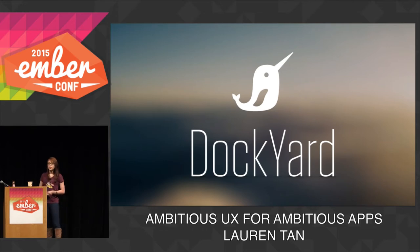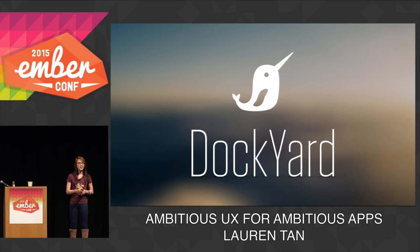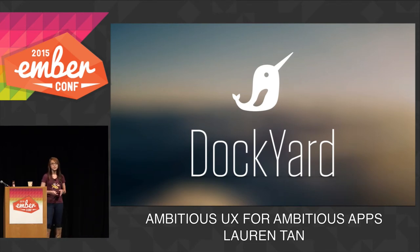Before I begin, I just want to give a quick mention to Dockyard. I promised Brian I would put a big logo — so here it is. Dockyard's a design-focused consultancy, they do lots of awesome Ember work, and we're hiring. So if you want to work on some cool Ember projects, or if you want to hire Dockyard to work on something cool, speak to me later and I'll introduce you to the team.